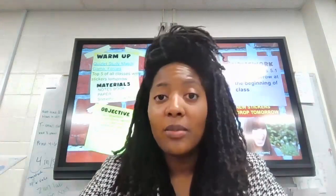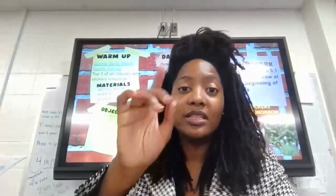Hello, it's Ms. Payne. We're going to talk about how to make your classroom less smelly. All right, so let's get into the tips.